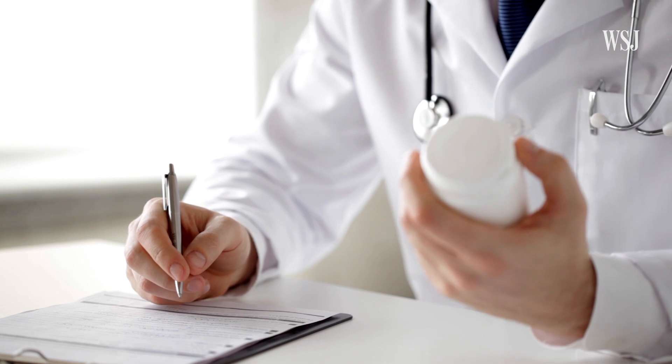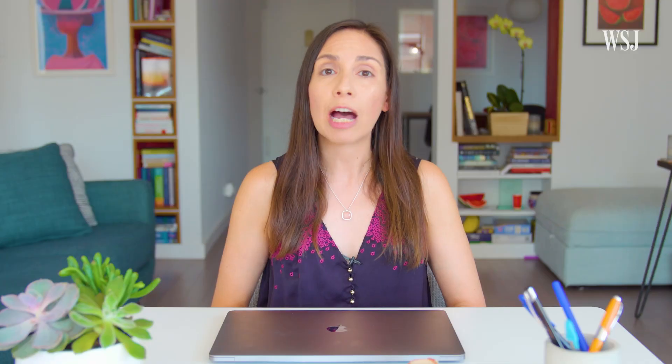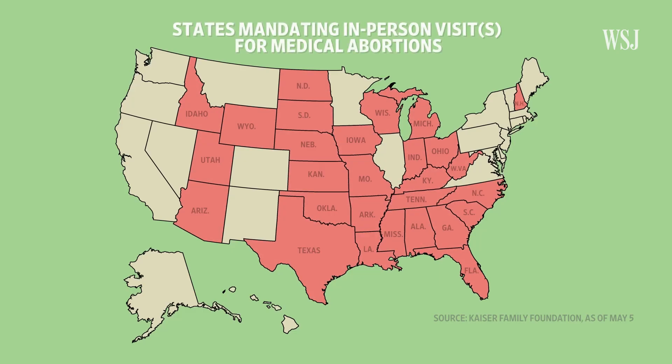So how do you get abortion pills? Well, they require a prescription. Until recently, the FDA required a patient to pick up mifepristone in person at a credentialed doctor's office. But the agency lifted that rule permanently in December 2021, allowing abortion pills to be sent by mail. Still, 28 states require at least one in-person appointment for a patient to get a medical abortion.